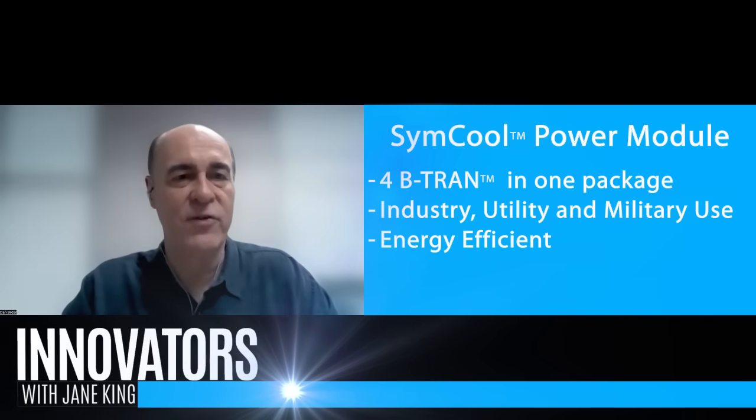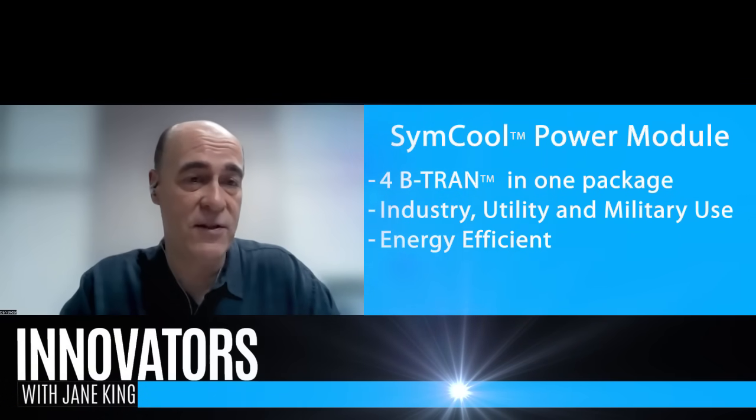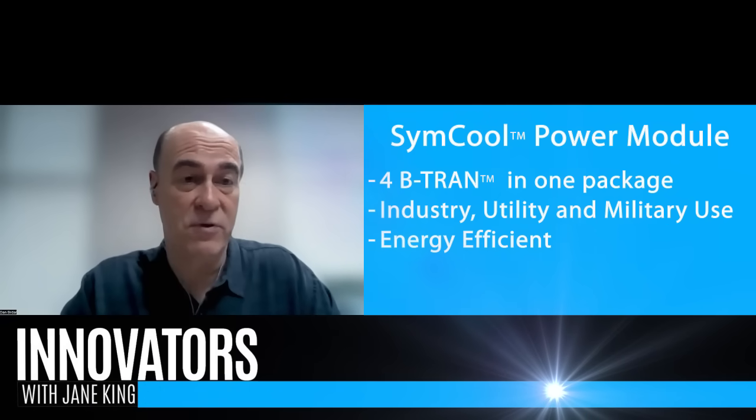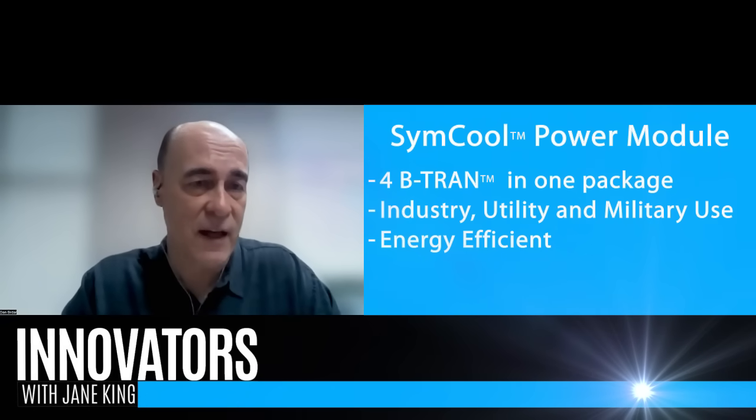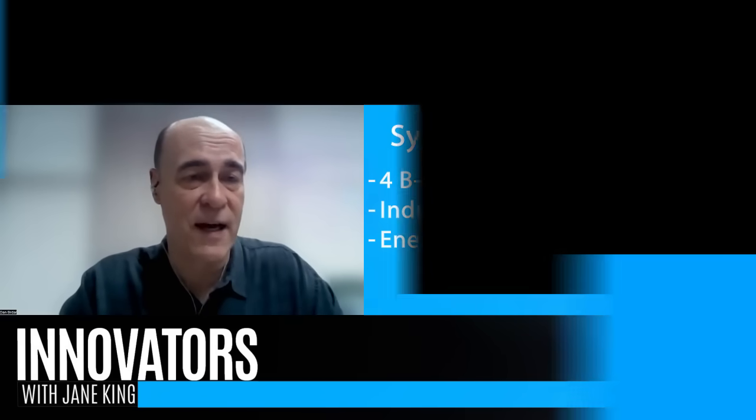Our technology is really an enabler because we have very low conduction losses. It actually makes solid state circuit breakers practical, because with conventional devices there's too much conduction loss, which results in a lot of heat and wasted electricity from being in that constantly conducting state. We can bring a technology that makes the solid state circuit breaker a practical use for industry.